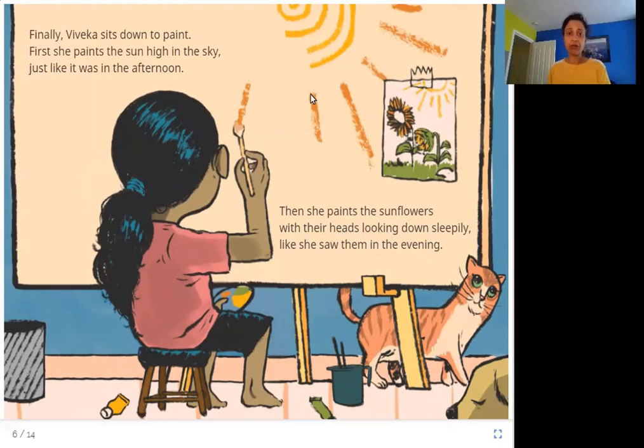Viveka starts painting — she has the paintbrush in her hand. She first paints the sun high up in the sky like afternoon time, and then she paints the sunflowers like she saw them in the evening, drooping and looking down sleepily — that's how she paints them.